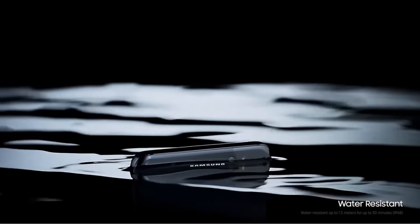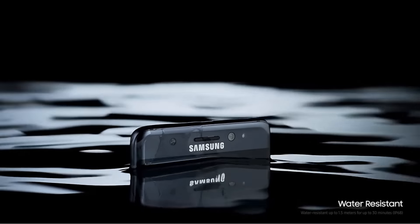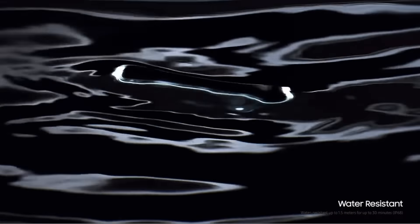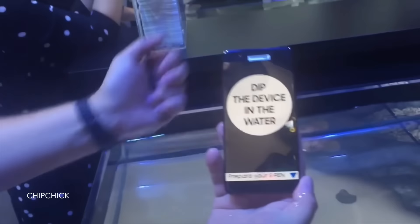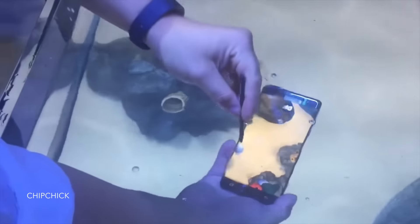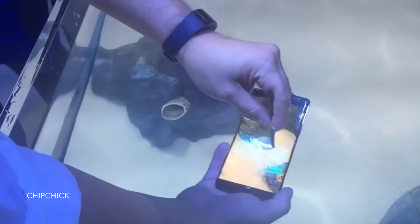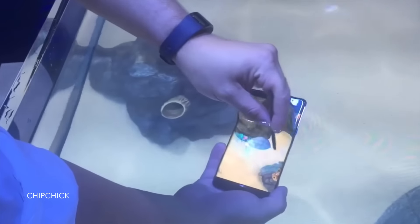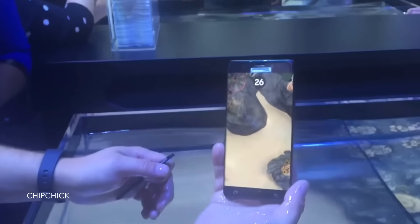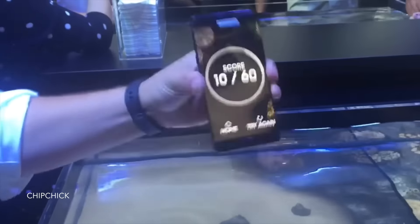New feature number 2 is the IP68 dust and water resistance. Until you have a waterproof phone, you don't know how much you will enjoy it. I've been able to clean my Galaxy S7 Edge in the sink, and being able to do that on a Note series phone is amazing. Not only is the Note 7 waterproof, but also the S Pen is waterproof, and potentially you will be able to use the S Pen on your Note 7 underwater. Of course, the main thing is you won't have to worry about being out in the rain — you don't know how many times that has come in handy using devices like the Galaxy S7 and Galaxy S7 Edge, where everyone else is scrambling trying to get their phone out of the rain.